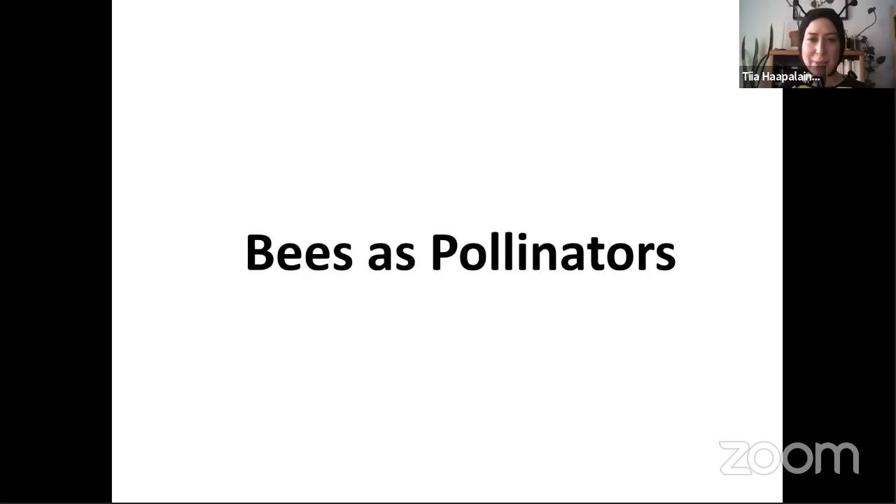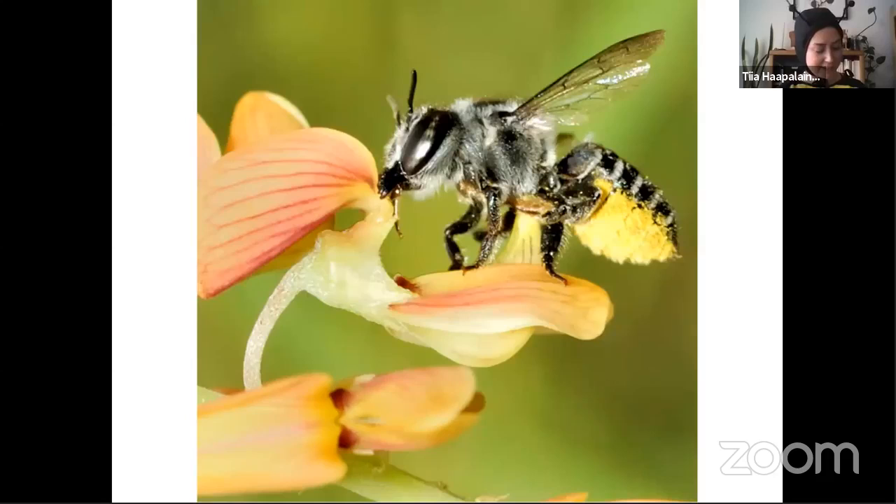Now we're going to talk about bees as pollinators. Bees are the most important group of insect pollinators because they're the only group that relies on pollen for all of their protein for their developing young. Because of this, they have a really close relationship with plants. A lot of that pollen is actually being eaten by the young bees — which is a loss for the plant — but enough pollen gets moved around that it's still a beneficial relationship. Some plants are even only pollinated by one type of insect or one species of bee.